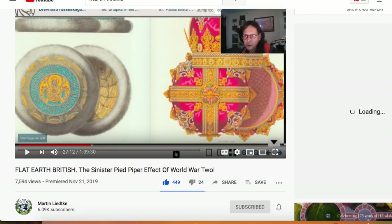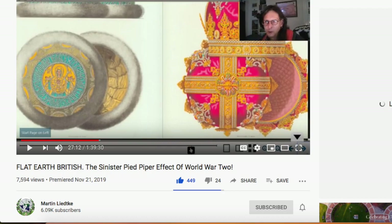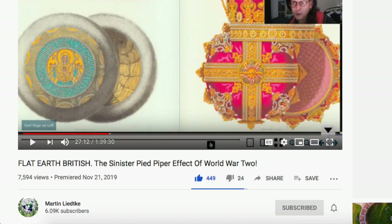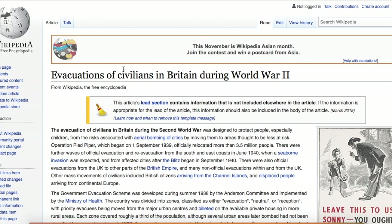Let's see if I can retrace my steps. I was originally watching this video by Martin — an excellent video — called 'The Sinister Pied Piper Effect of World War II.' If you have not subscribed to Martin's channel, here it is.